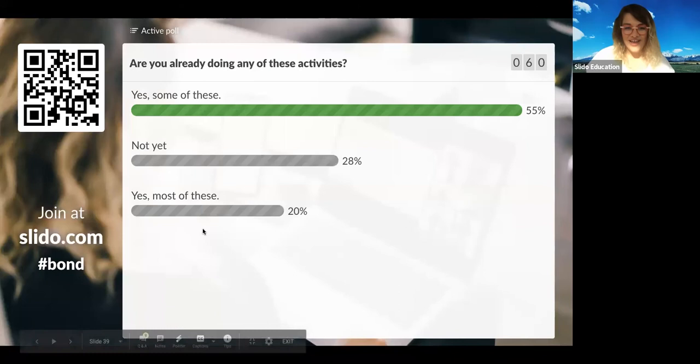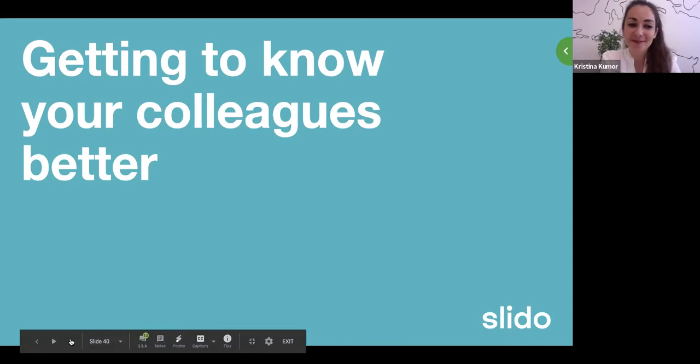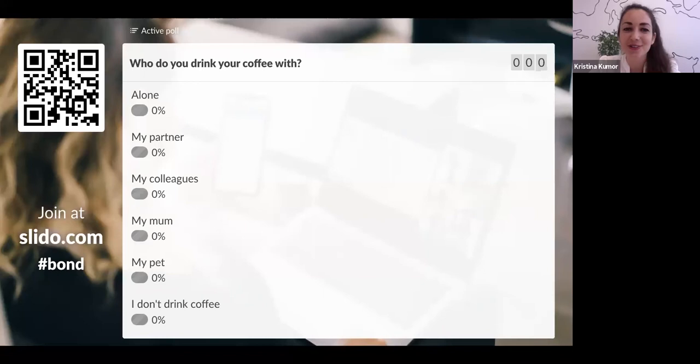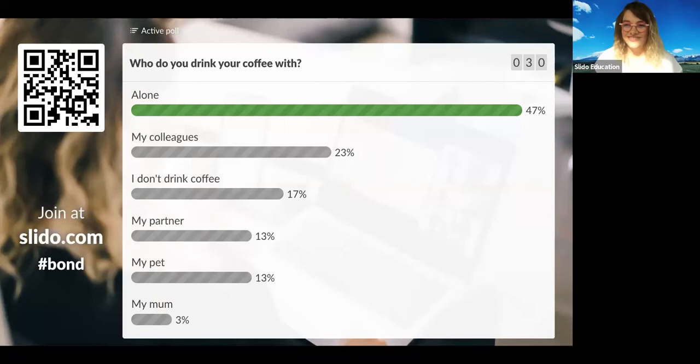It's beautiful to see how many questions you've been submitting — keep them coming, we will get to them at the very end. Moving on to the fourth category, and my favorite one: how do you get to know your colleagues better when you are all working remotely? That's a tough one — or is it? I'd like to start this category by asking: who do you drink your coffee with? I don't drink coffee these days since I'm pregnant, so I try to reduce my caffeine intake, but normally I drink coffee with either my husband or my colleagues — or alone if time doesn't allow it.